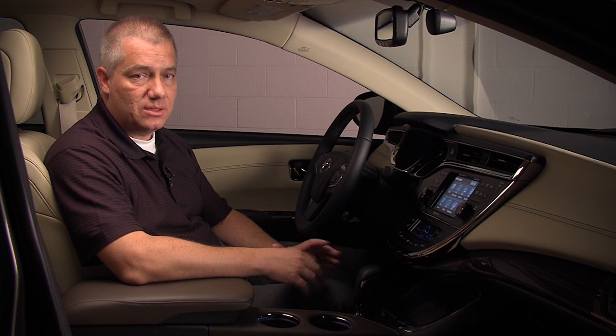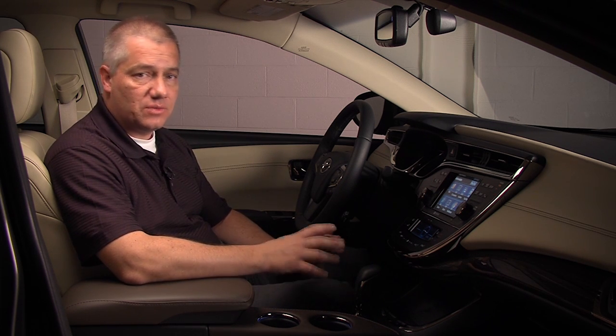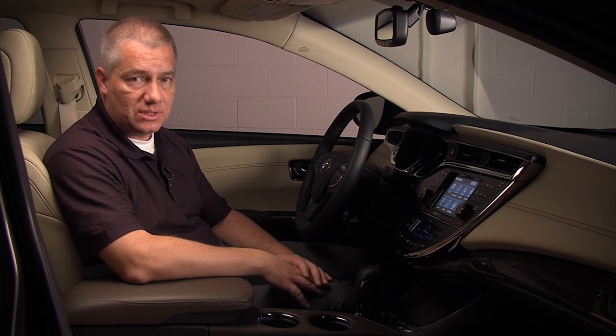Hi, I'm Randy Stevens, Chief Engineer of the 2013 Toyota Avalon. Today we'd like to introduce you to one of our technologies that we'll be introducing in 2013, which is in-car wireless cell phone charging. We're really excited to see our customers' reaction to this new, first-in-the-world technology.